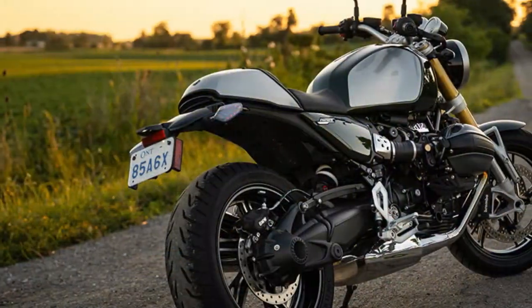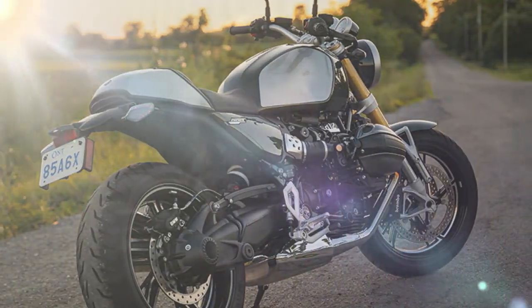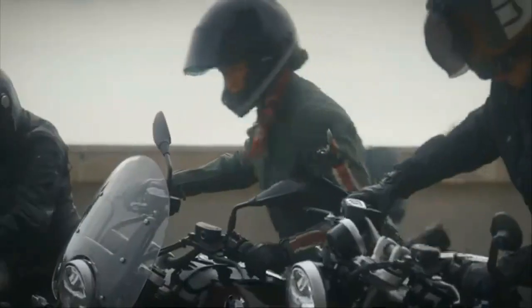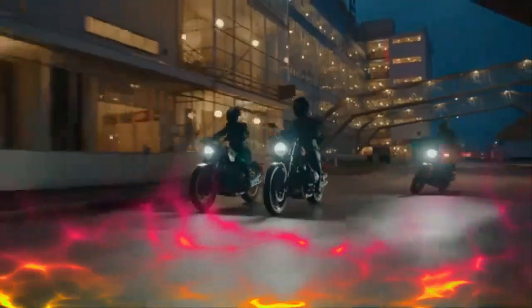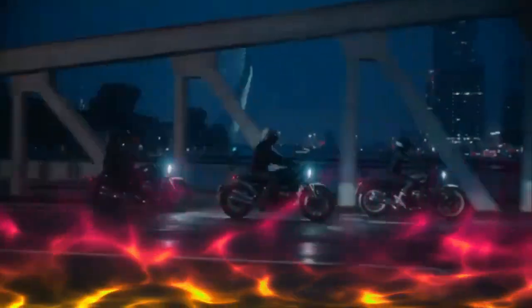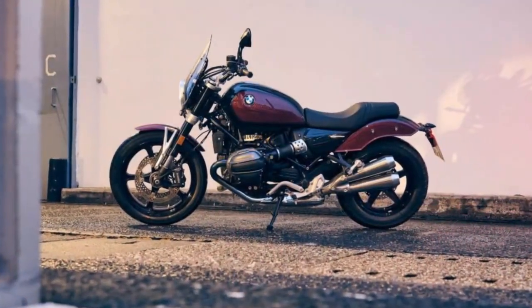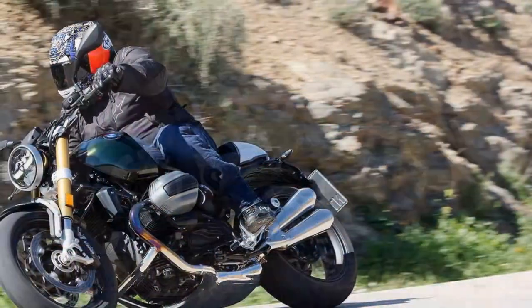The front fork has grown from 43 millimeters to 45 millimeters, while the rear now features a linkless shock mounted at an angle instead of vertically. Both the front and rear offer 4.7 inches of travel. The geometry has been tweaked to enhance stability, with the wheelbase extended nearly an inch to 59.5 inches, and the steering rake more relaxed at 27.7 degrees, with 4.4 inches of trail. Despite the name change, the R129T stays true to its roots, blending classic design with modern upgrades.